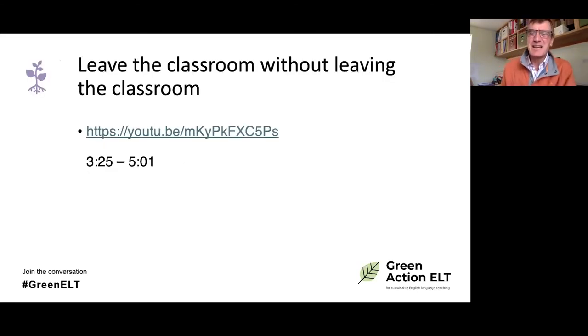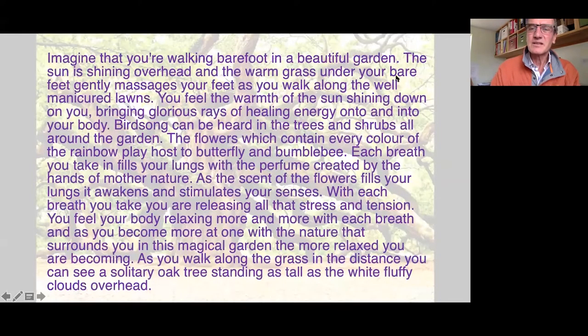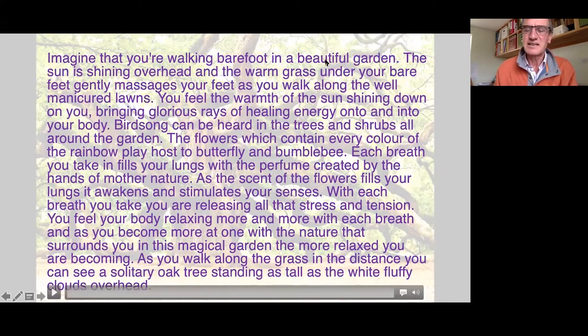The first activity I'm going to show you is one I call 'leaving the classroom without leaving the classroom.' It involves playing an audio clip — always slightly risky in PowerPoint. The language is quite difficult and the speaker is from Northern Ireland, so you may struggle to understand every word. I've put a bit of script on the screen to help you understand what you're hearing.